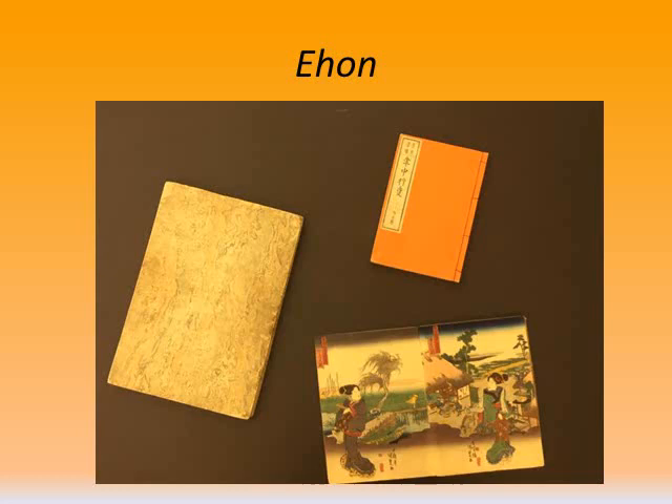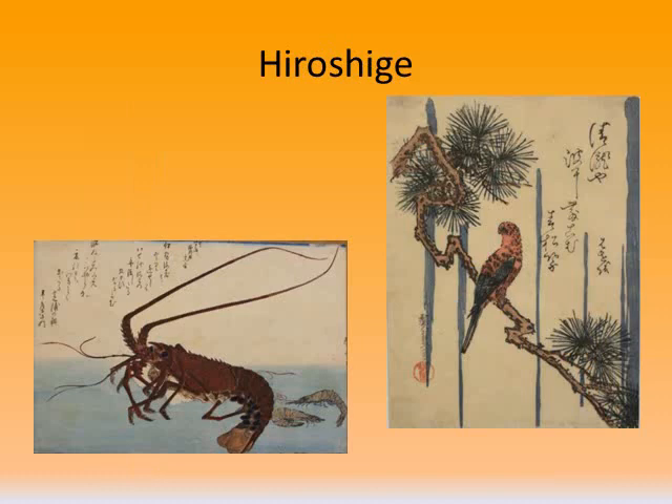The Newark Public Library also has an amazing collection of ehan. These books originated in the late 17th century and were most popular during the Edo-Meiji period. These are illustrated picture books, printed on a piece of paper, folded, and bound with thread. They feature poems and calligraphy, and topics could include textile designs, images of flowers, traveling, actors, maps, birds, and much more.